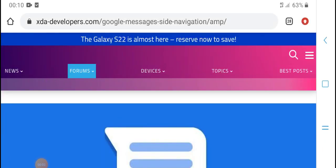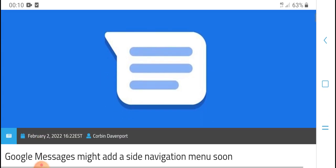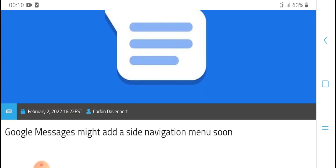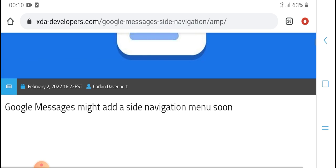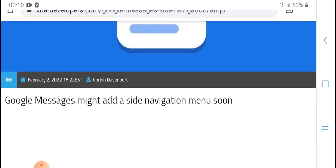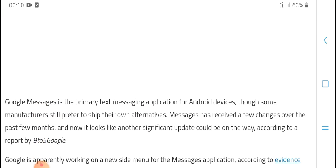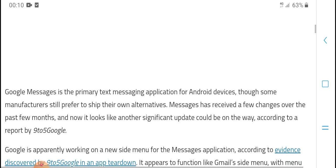Hello everyone, welcome to HPM Tech. Today's new video: the Galaxy S20 is almost here. Reviews and now, Google Messages — the primary text message application — is getting updates, with changes coming in February 2020.